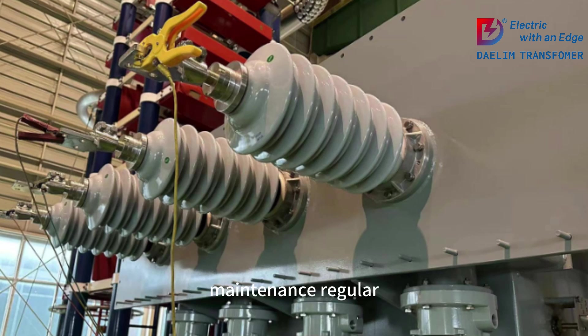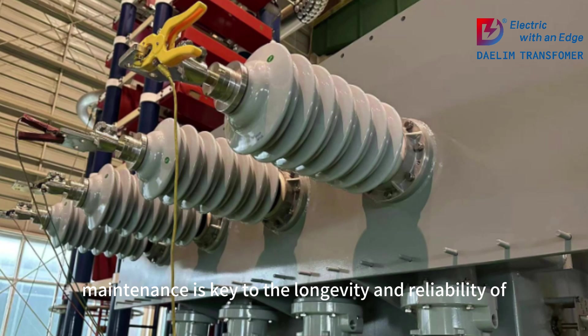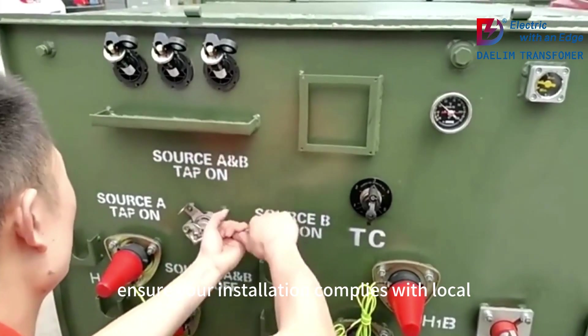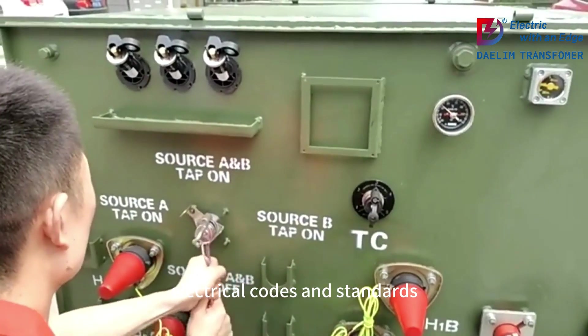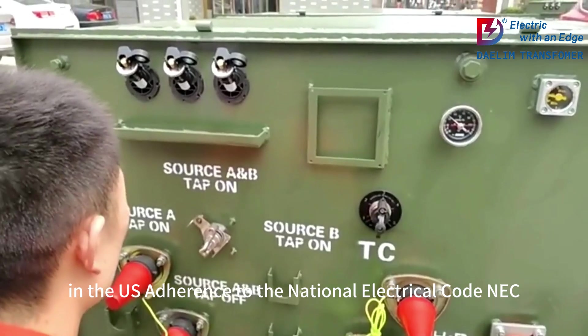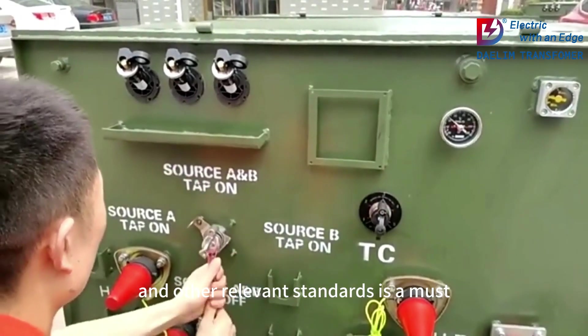Maintenance: Regular maintenance is key to the longevity and reliability of grounding transformers. This includes periodic inspections, testing for insulation resistance, and checking for any signs of wear or damage. Compliance: Ensure your installation complies with local electrical codes and standards. In the U.S., adherence to the National Electrical Code, NEC, and other relevant standards is a must.